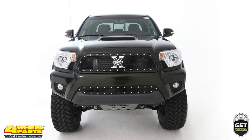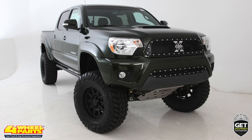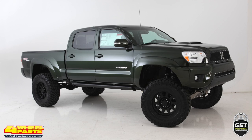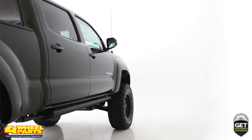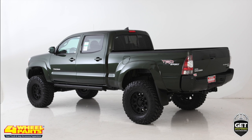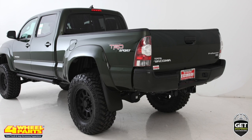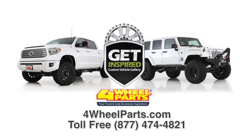Four-Wheel Parts of Redondo Beach, California supplied and installed all the upgrades you see on this Tacoma, but you can find thousands more upgrades and accessories for your truck, Jeep, or SUV at any one of our over 65 stores across the United States and Canada. So if you're getting inspired, come on into one of our stores, give us a call, or visit us online.